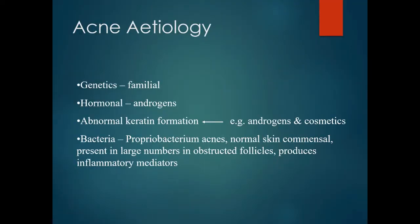The etiology — there are several things thought to cause acne. It may run in the family. Hormones, specifically male hormones or androgens, abnormal keratin formation as a result of androgens, and cosmetics are also contributing factors.